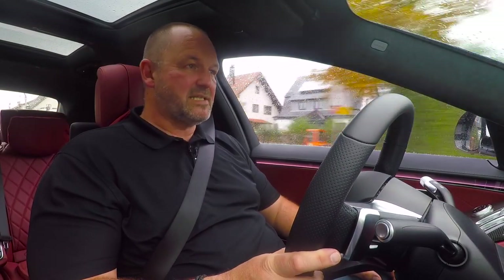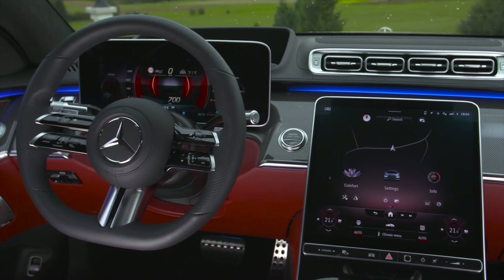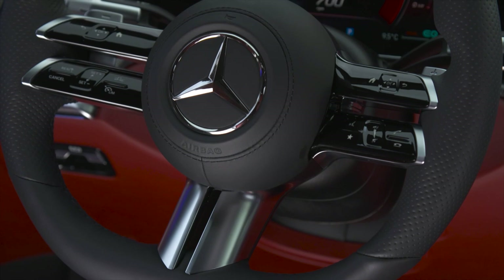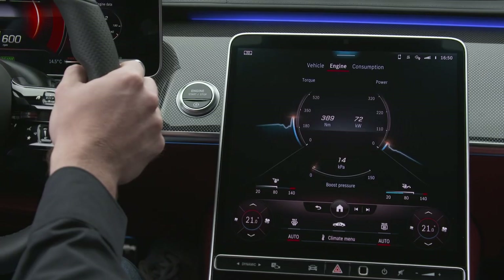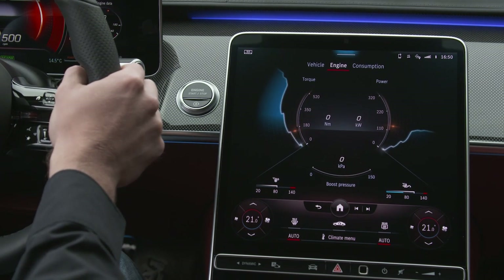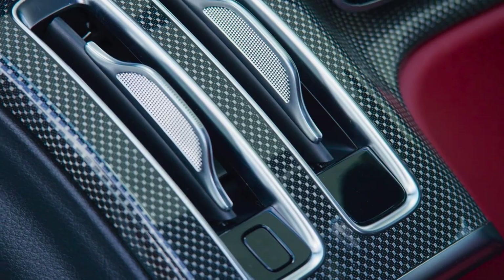If you're looking for buttons and knobs inside the S-Class, you won't be very lucky, because everything here works with sensors. The new steering wheel, the big touchscreen in the center console, the rear-view mirror adjustment system, and even the control unit for the air vents in the dashboard — all sensors.